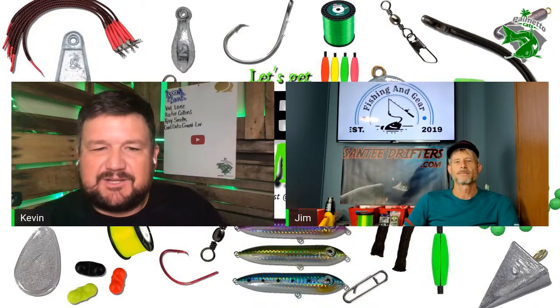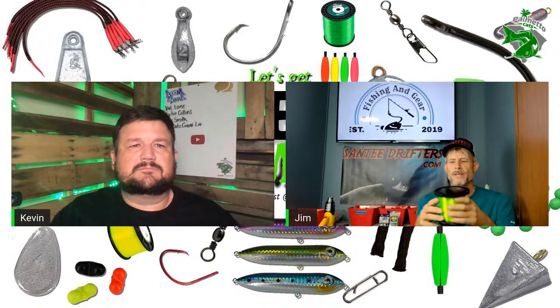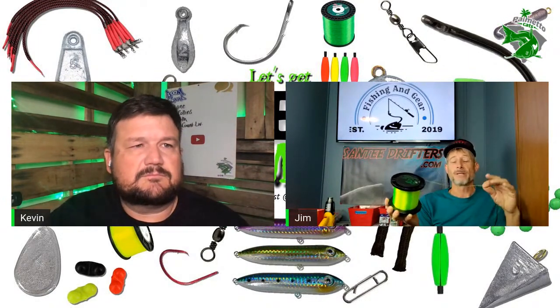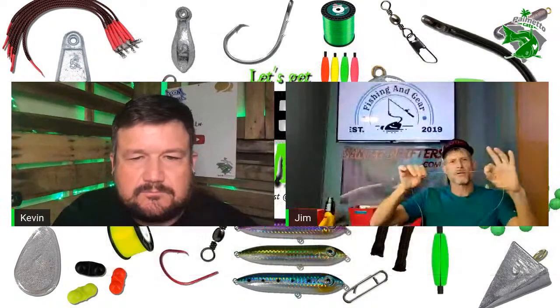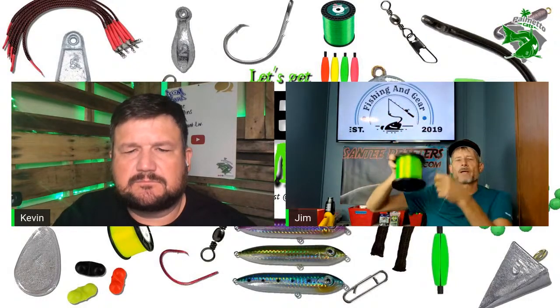What kind of main line do you use? I'm using Slime Line — it's a 60-pound mono. I was using Big Game and never had a problem with it, but every time I tried to order Big Game I could never find green. So I switched to Slime Line. The first thing I noticed is this line is really, really smooth — it feels like silk almost. And when you have it on your reel, you can see it doesn't get that memory as bad, it doesn't coil up as bad.